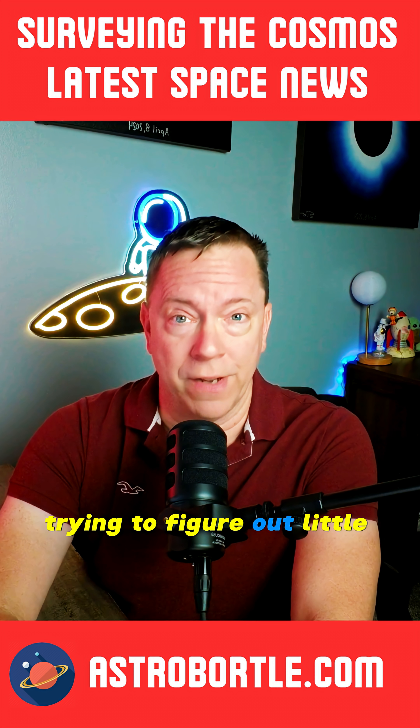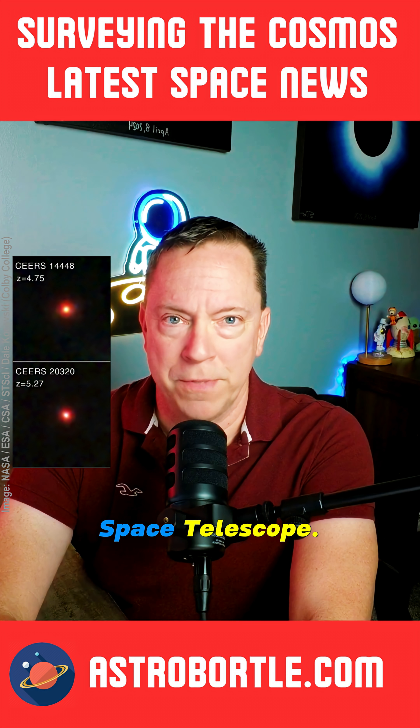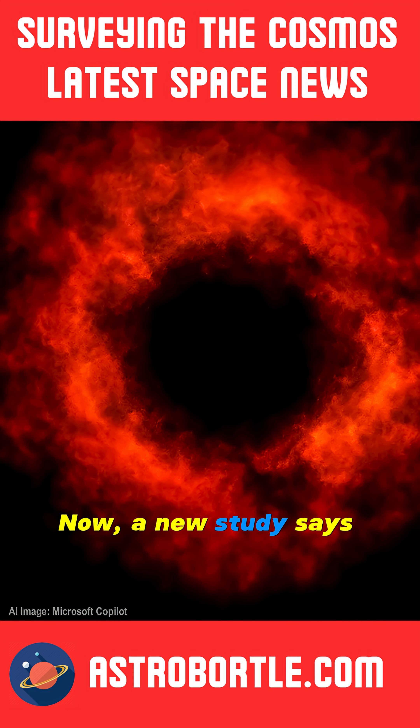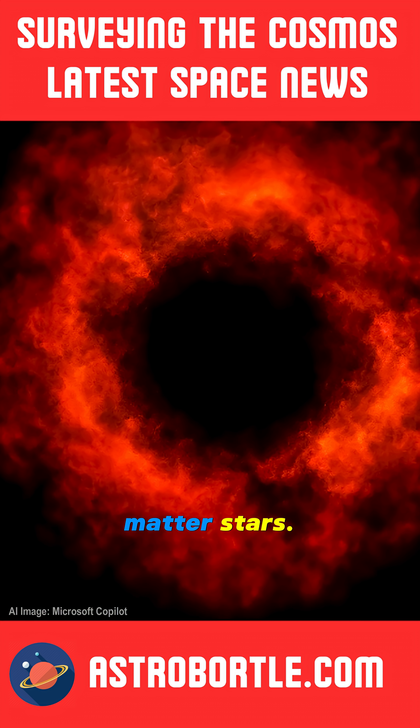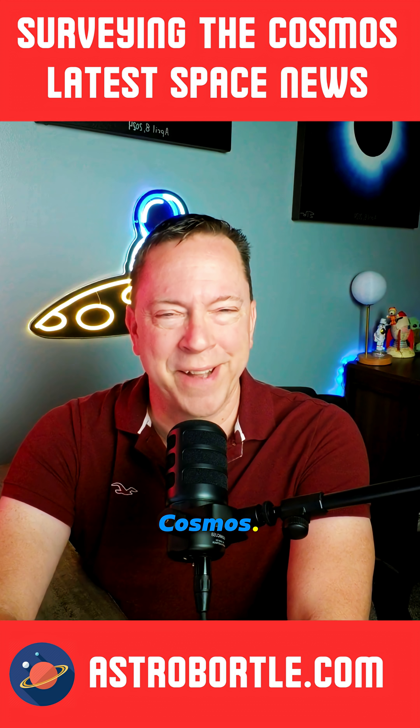Astronomers have been trying to figure out little red dots spotted in early images of the universe through the James Webb Space Telescope. Now, a new study says they could be dark matter stars. Explore these topics and more on Surveying the Cosmos.